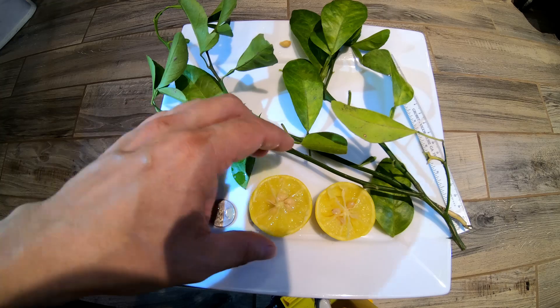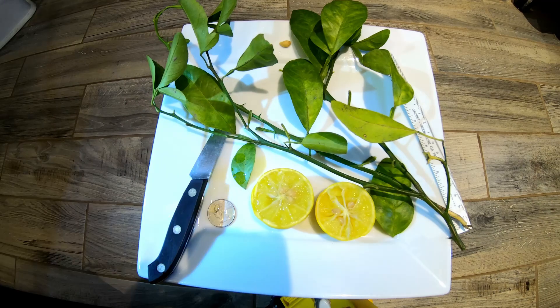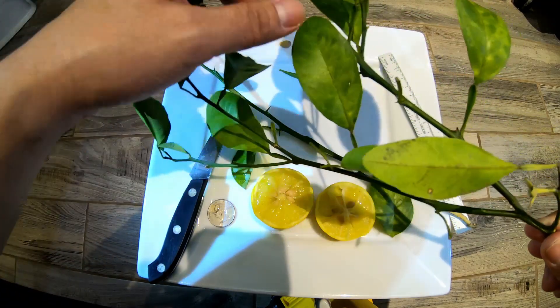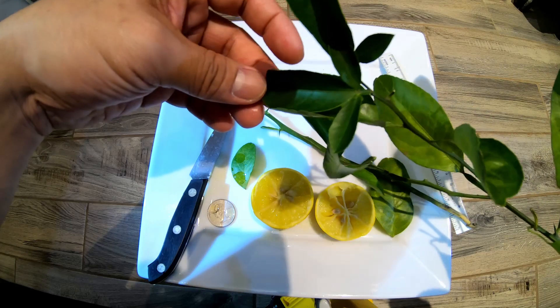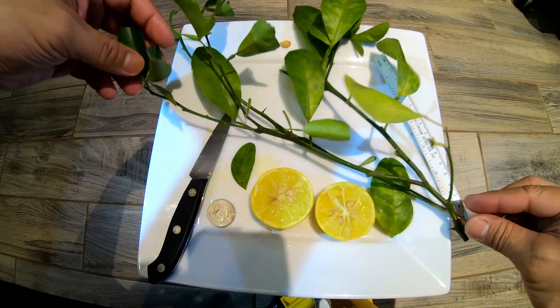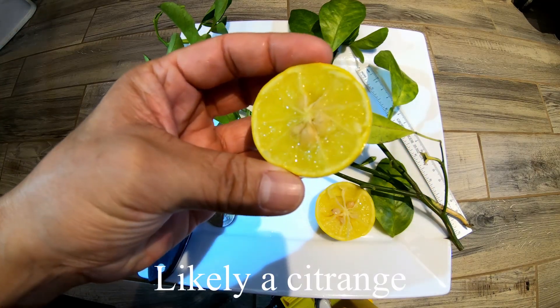My tongue is kind of tingling from this. It does have a good amount of trifoliate overtones and some skunkiness to it. It is November — I don't know if it would be any better if it could hold on a little longer. Just to give you a view of the foliage here — there's a single leaf, this one's a tri, and these are all tri — these look like just regular trifoliate leaves right here. I'm not sure what we're going to call this, but it is a trifoliate cross that I'm going to keep an eye on. I might graft the specimen out just to see how much cold it'll take.